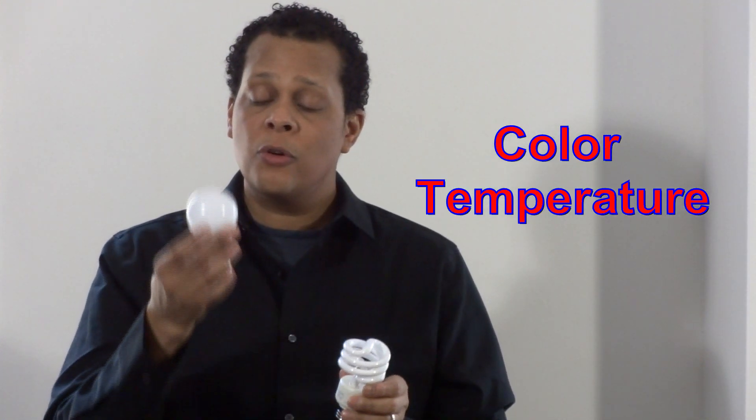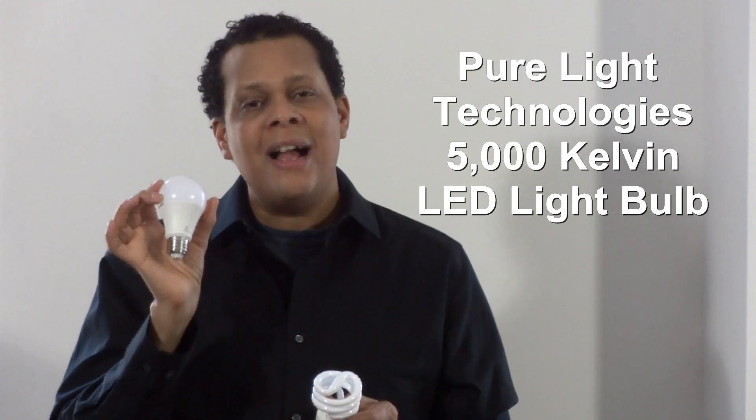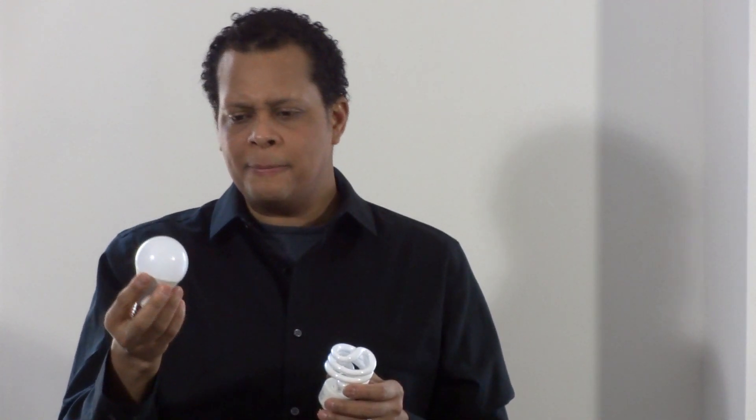CFL comes in various types of color temperature, and the same goes for LEDs — they have different color temperatures as well. What I'm holding right now is a PureLight Technologies LED 5000 Kelvin light. Kelvin is really a terminology for the variation of the color of light. These two fixtures are 5000K each, which is written on the light itself, and also on the box.